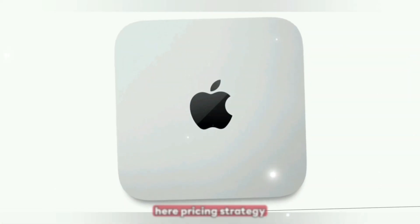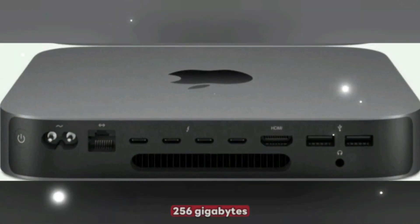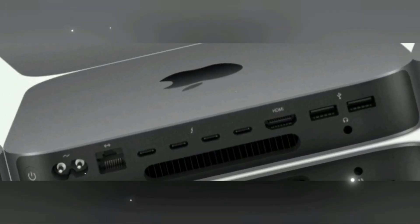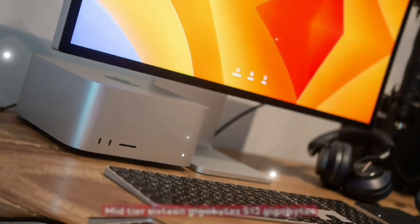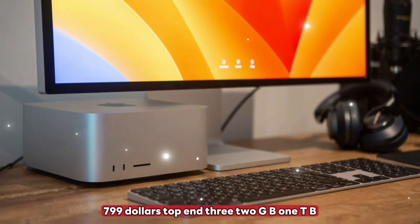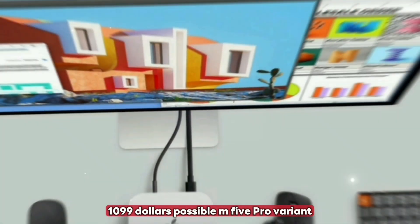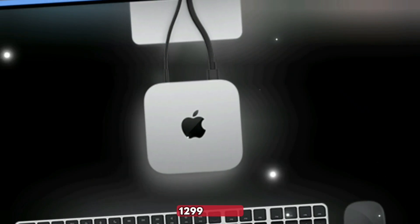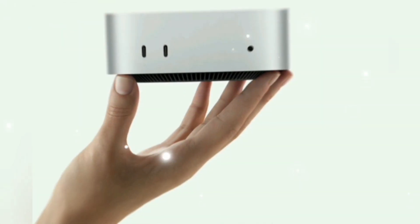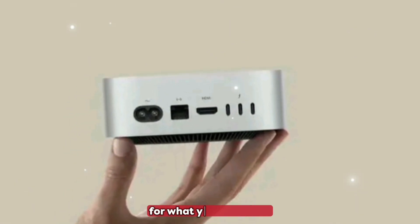Pricing strategy: base model at 8GB / 256GB for $599; mid-tier at 16GB / 512GB for $799; top-end at 32GB / 1TB for $1,099; with a possible M5 Pro variant ranging from $1,299 to $1,499. That's very competitive for what you're getting.